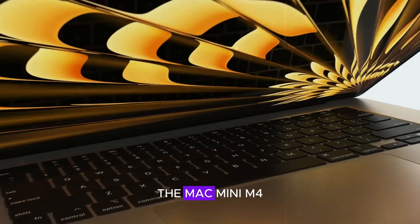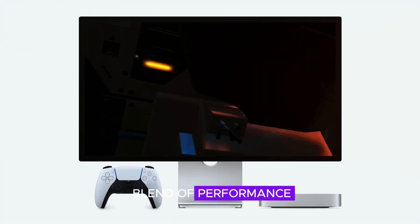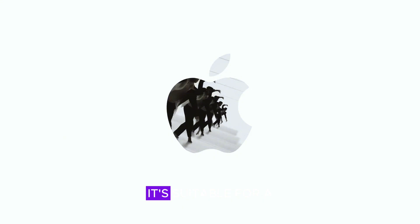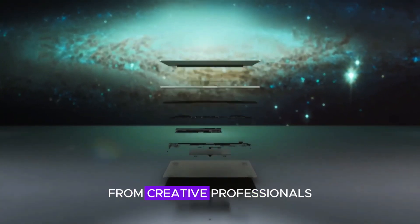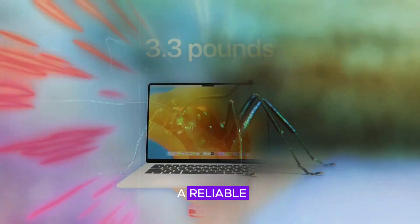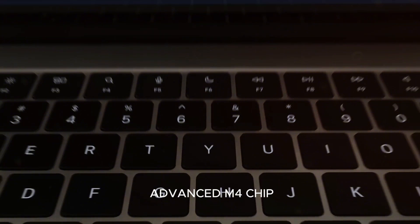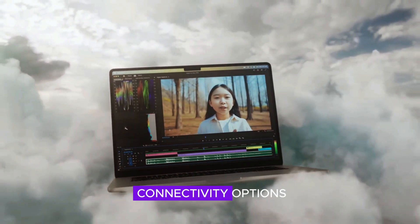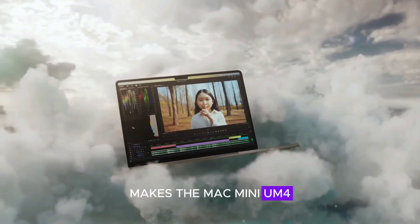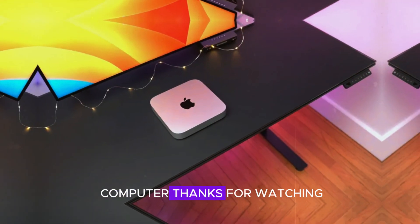In conclusion, the Mac Mini M4 is a powerful and compact desktop computer that offers a perfect blend of performance, design, and connectivity. It's suitable for a wide range of users, from creative professionals who need robust performance for their projects to students who require a reliable and versatile computer for their studies. The combination of its advanced M4 chip, sleek design, and comprehensive connectivity options makes the Mac Mini M4 a compelling choice for anyone in the market for a new desktop computer. Thanks for watching.